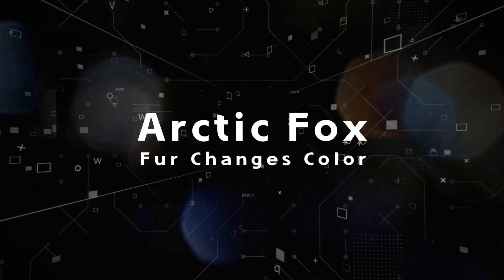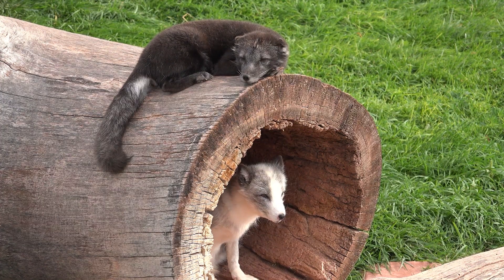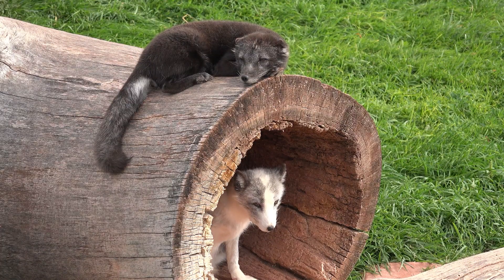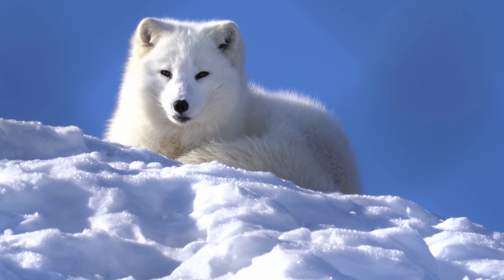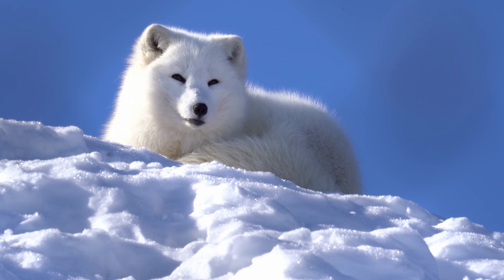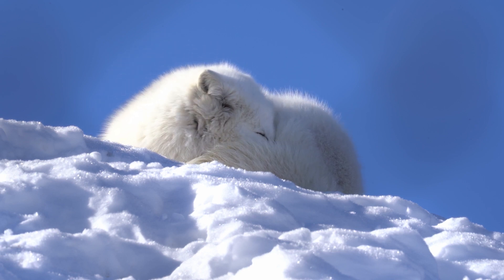Fact two: Arctic fox fur changes color. Their thick fur enables them to maintain a consistent body temperature and provides insulation. Different seasons can mean different climatic conditions and opportunities for the arctic fox. During the winter, their plush snowy-white pelt serves as thermal insulation against severely cold temperatures. Their short legs, short muzzle, and rounded ears all reduce the amount of surface area for heat loss, and their feet are covered in fur — long and thick — which helps them maintain a cozy body temperature of around 104 degrees Fahrenheit.